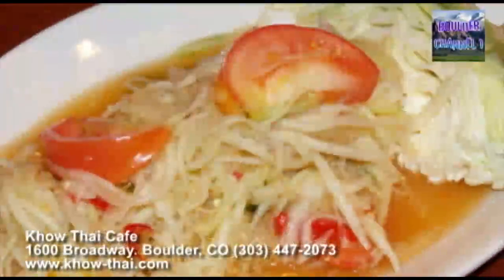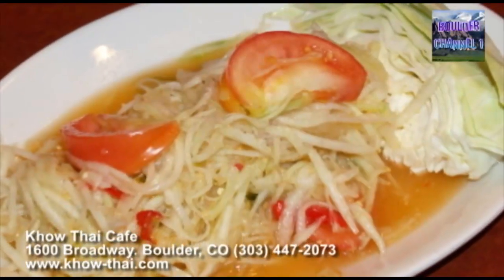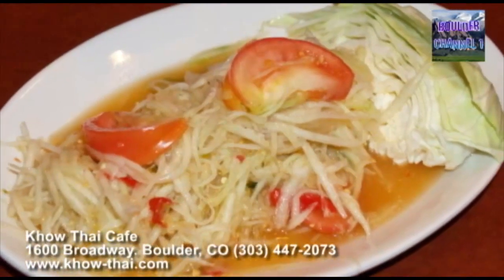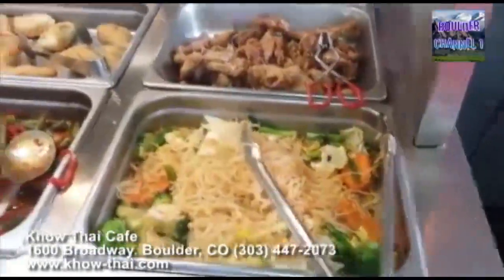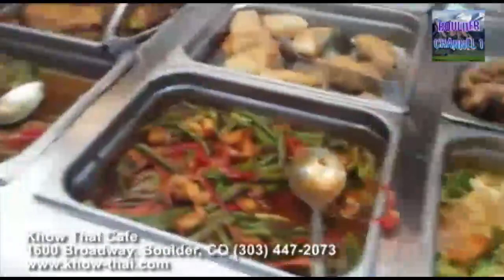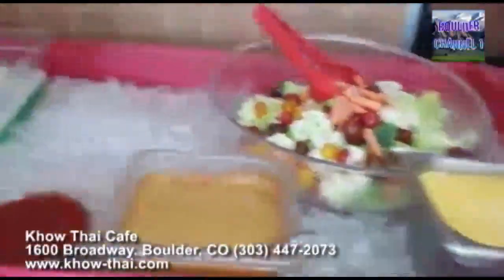All of our dishes are quite popular, though there are a few that stand out. One is the spicy green papaya salad, which is Y1. We can make that mild, medium, American hot, or Thai hot. Soon enough, we'll be starting our buffet, which changes every day. We usually have two curries, a couple of stir fries, a noodle dish, and a couple of Toi's specialties. Each buffet comes with a fresh salad, fresh soup, and sometimes a dessert.